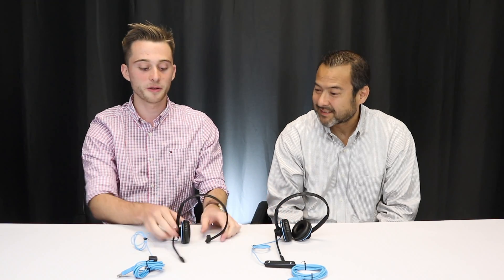It's also got two wearing styles — as you can see, you've got the monaural and the binaural, both with very flexible, durable headbands. It's also got great noise quality because of the noise cancelling mic.